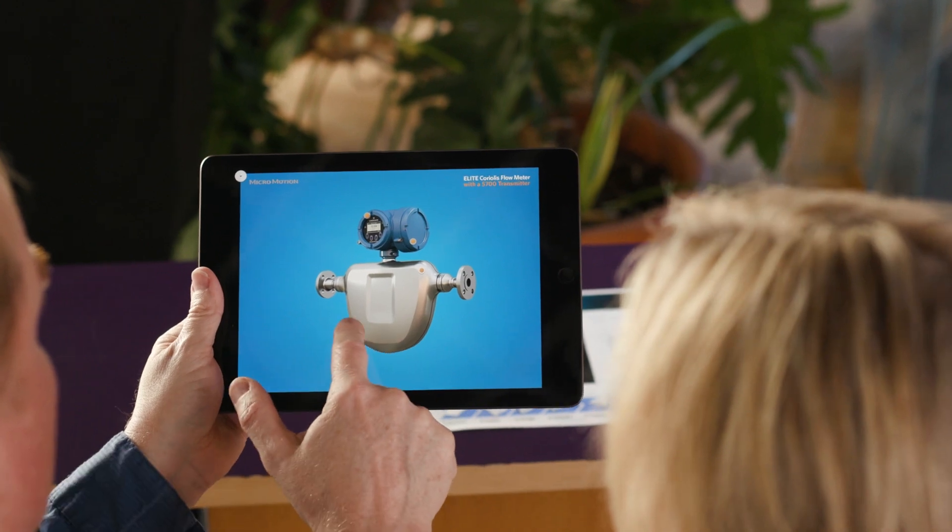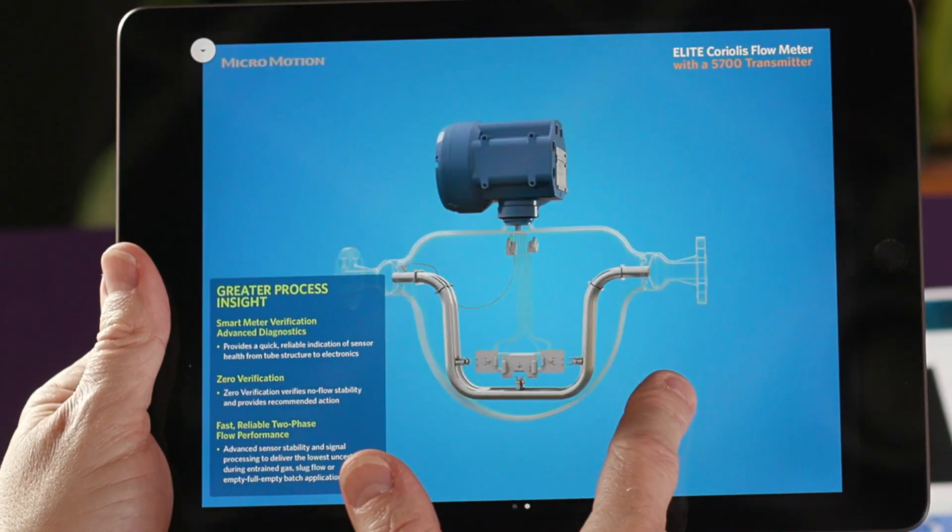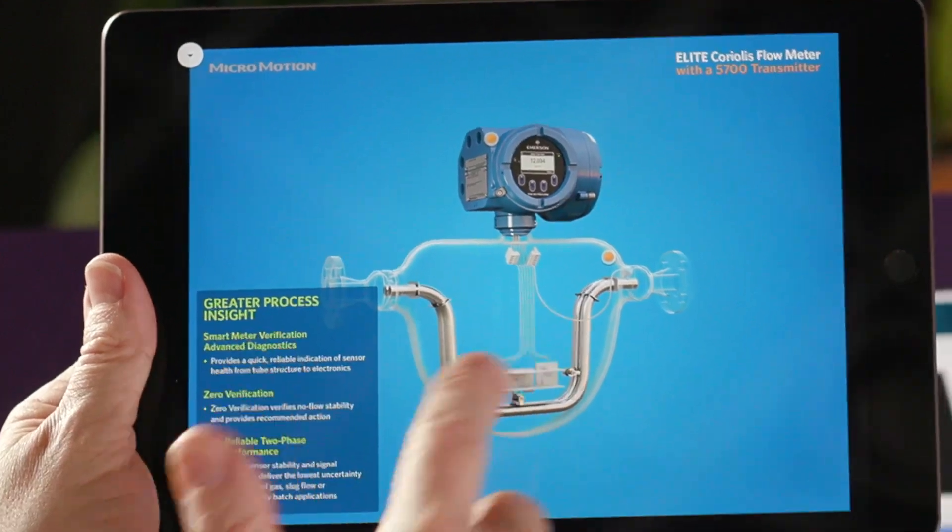Use AR to advance training with your teams or customers. Your trainee can click a button to hide the shell of your product and see how it functions inside, all without having to alter an actual product.